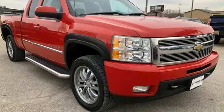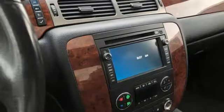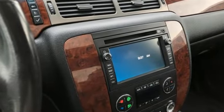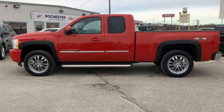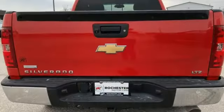Motor Trend explains: on the road the Silverado was exceptionally pleasant to drive. The ride was very smooth for a truck and bumps and pavement imperfections were soaked up nicely. In a Chevy, the journey matters more than the destination.